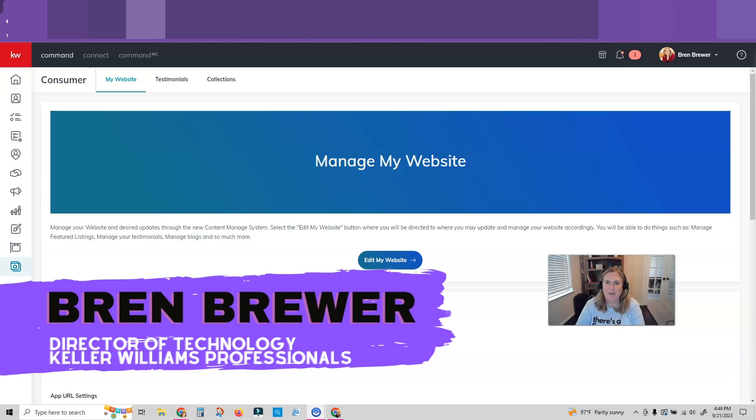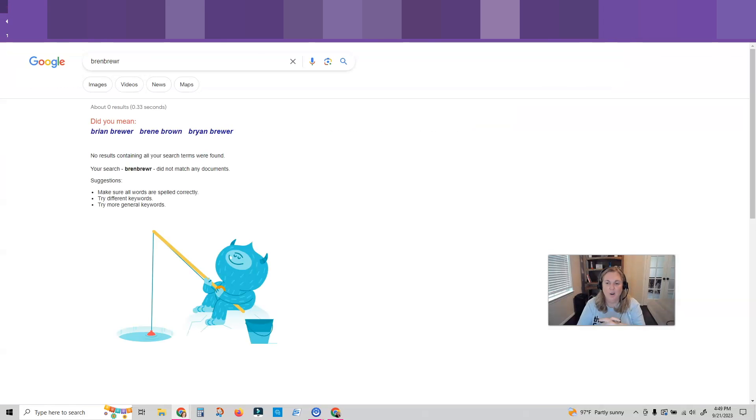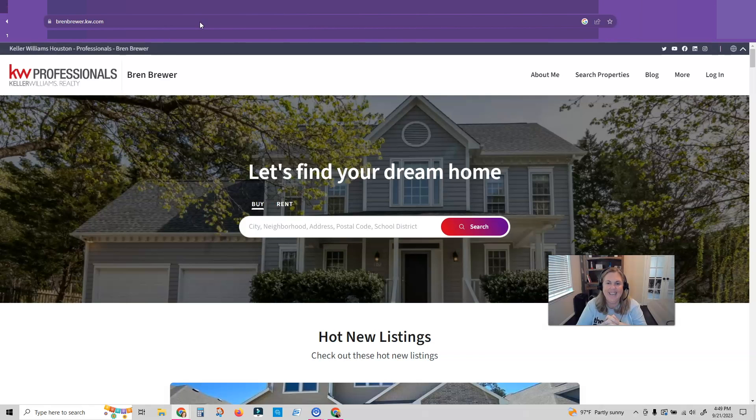Hey everybody, it's your favorite tech trainer, Bren Brewer, and I have an exciting update today about how you can use your website to your advantage. So if you haven't upgraded to the new agent website, do it now. There are so many cool features, and today we're not going to customize — we're actually going to go to our website and create our open house sign-in sheet. So let me go to my website and show you exactly how to do that.